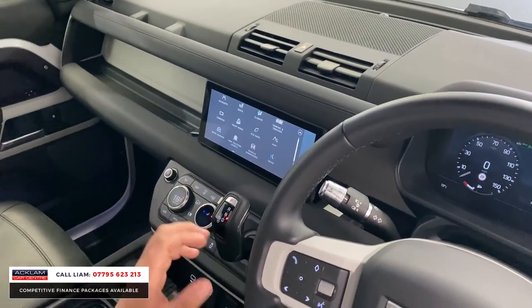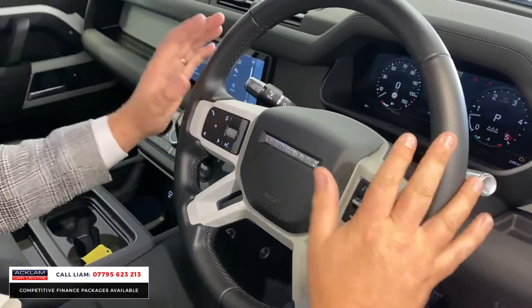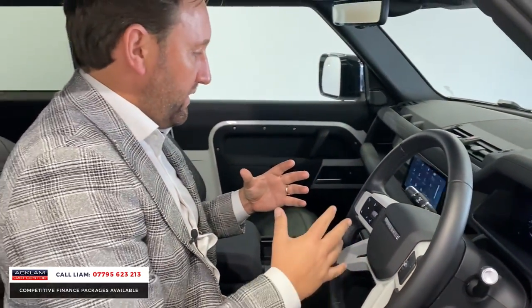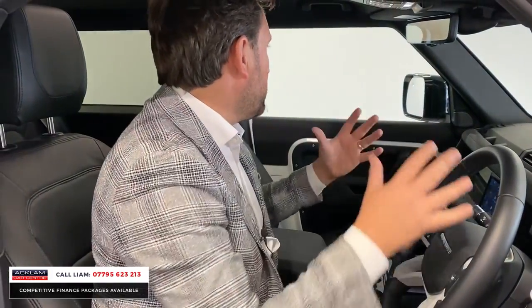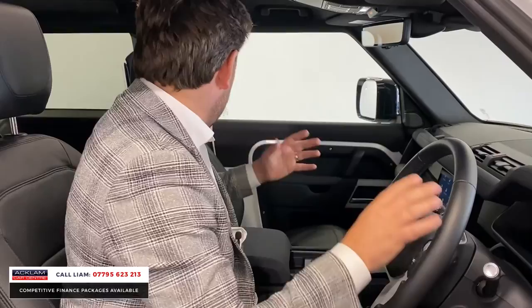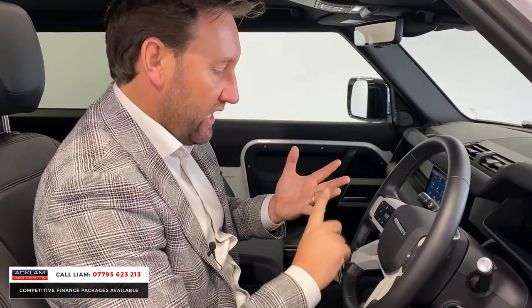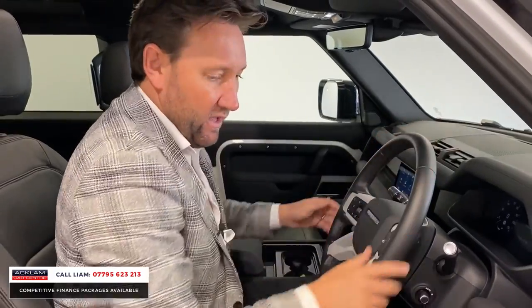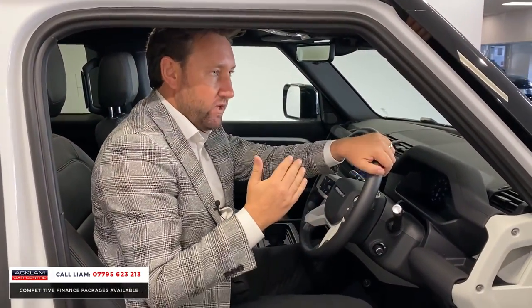You've got heated seats, multi-functional steering wheel, cruise control, automatic lights, automatic wipers. I just think this car with it being an SE's got the luxuries inside but it just looks well from the outside too. It's still got just under three years Land Rover warranty and three years Land Rover assist.